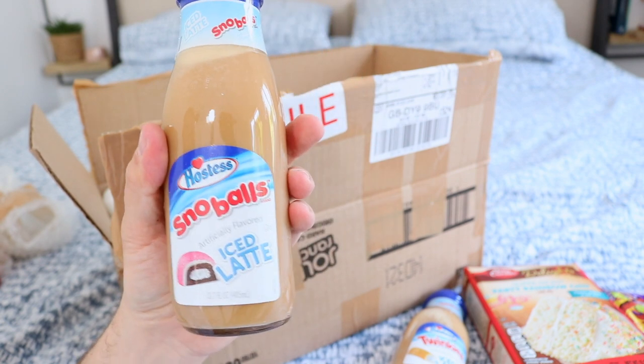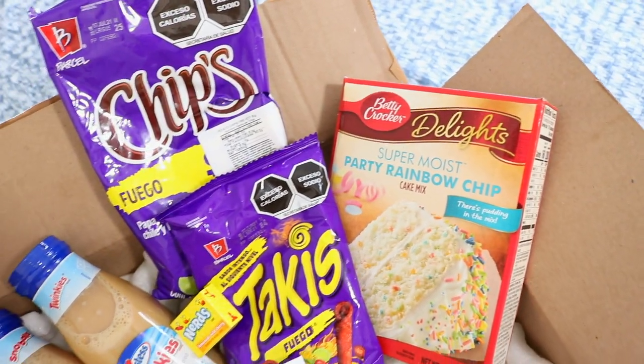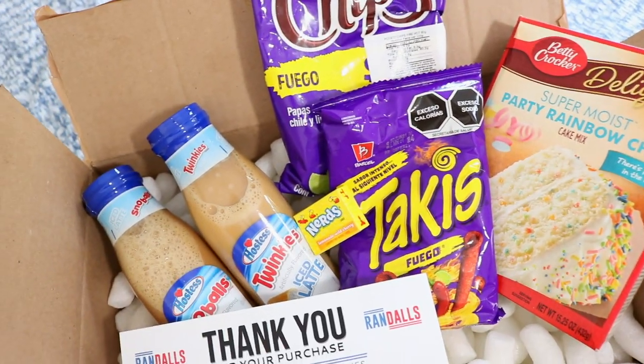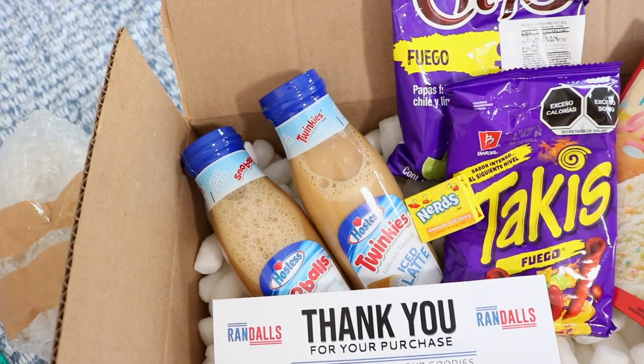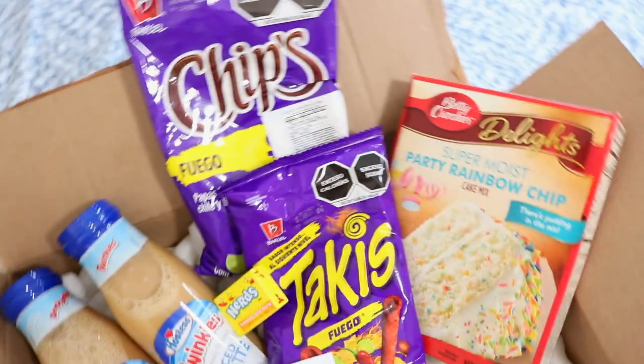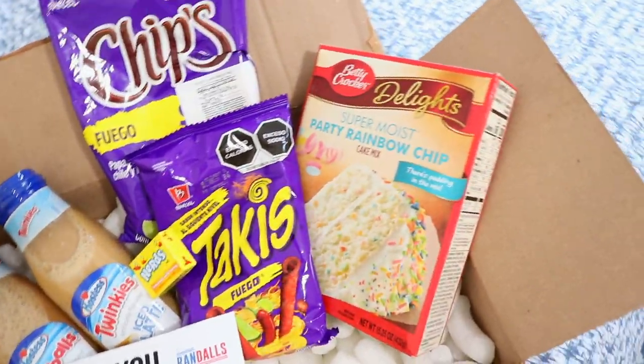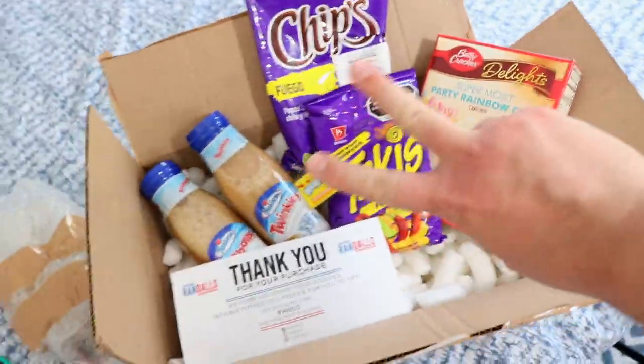So there we go — a little overview of all the items that I purchased: the cake, the Takis, the Nerds that were a gift, and then the Hostess Twinkies and Snowball iced lattes. Very excited to open and try and eat and live my American life. Thank you for watching guys, I hope you enjoyed this video.